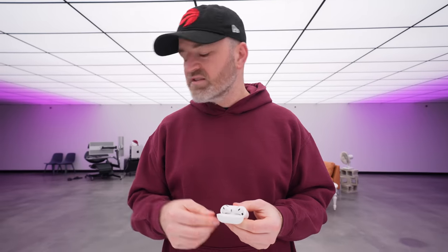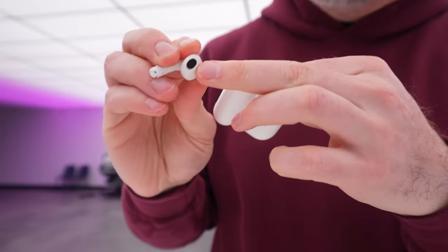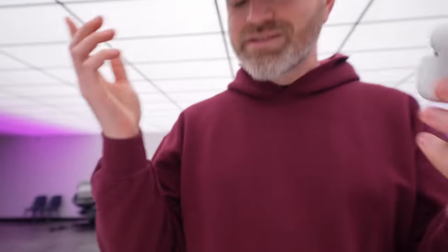I also think with this new design they're going to get a little bit less disgusting. With the earwax and stuff, the in-ear is going to be the worst for that. The previous AirPods were kind of bad because they had a really small nozzle. This one with the bigger opening — I think it's going to be easier to clean and get the debris out of there.